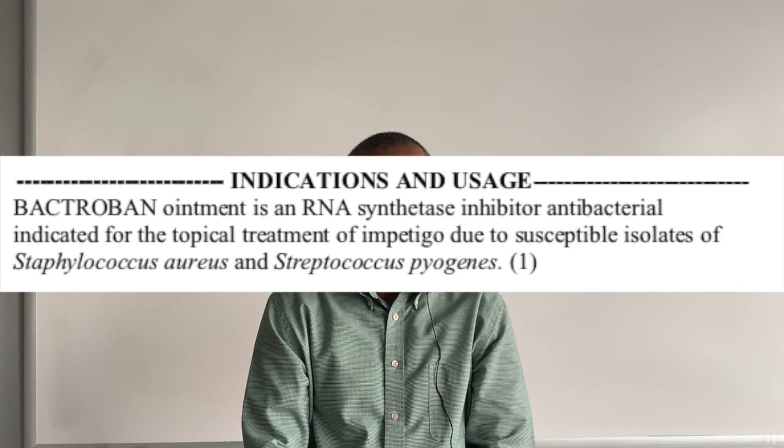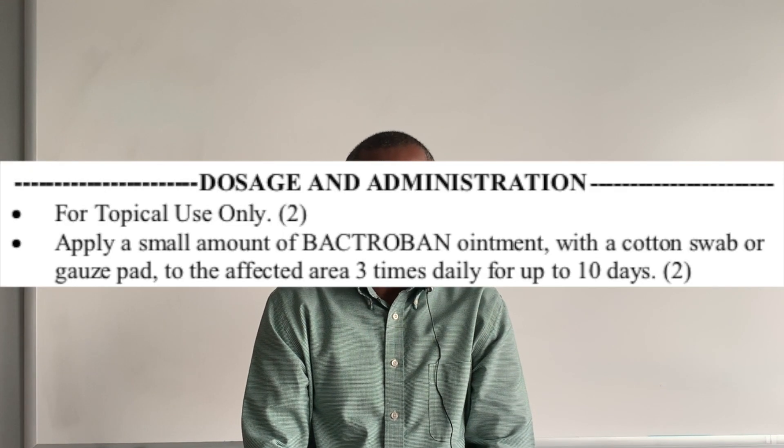Mupirocin works by stopping RNA synthesis in bacteria and is effective in the treatment of impetigo caused by Staphylococcus aureus and Staphylococcus pyogenes. It is applied with a cotton swab or gauze pad to the affected area three times daily for up to 10 days.